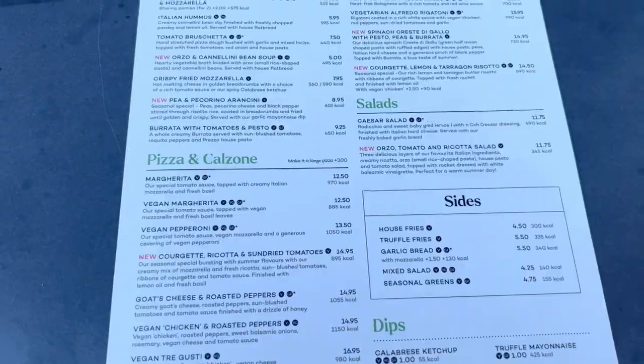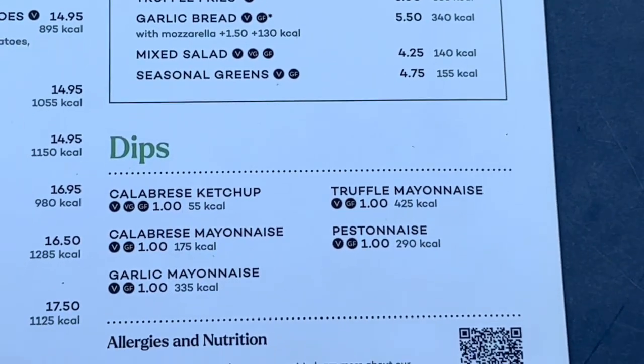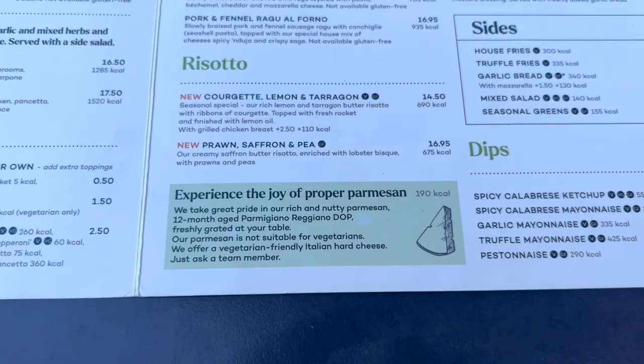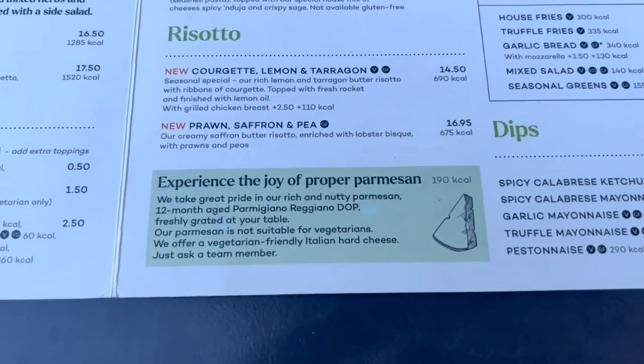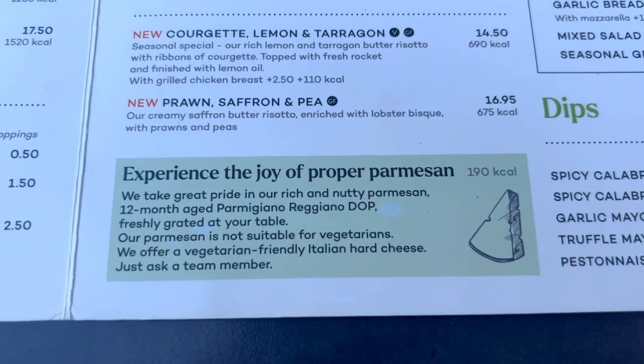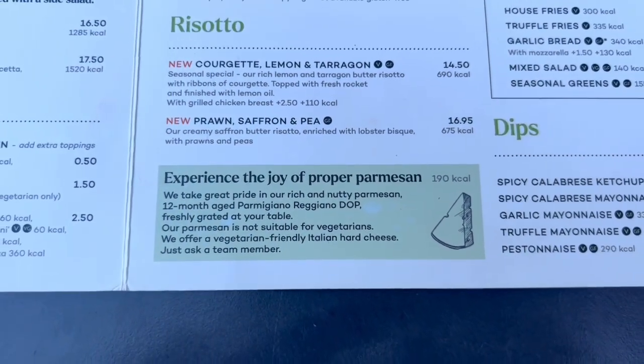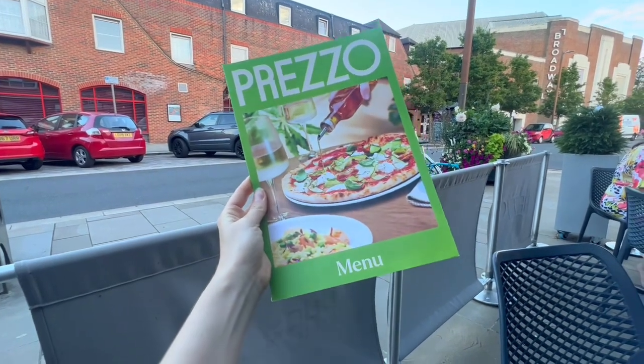Something I love about the UK is that they love their dips — it's not just ketchup for your fries or chips; there are a lot of options. Back on the regular menu, they have 12-month aged parmesan that they shave right at your table and toss onto your food.